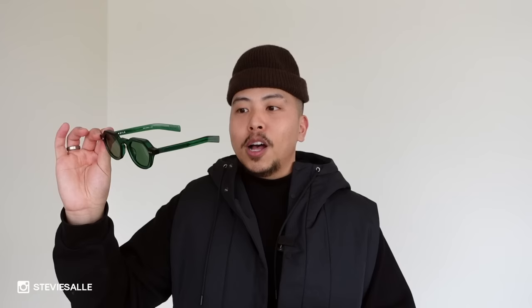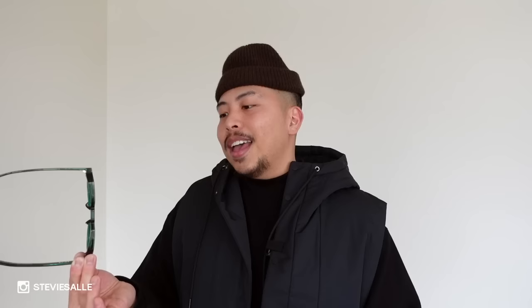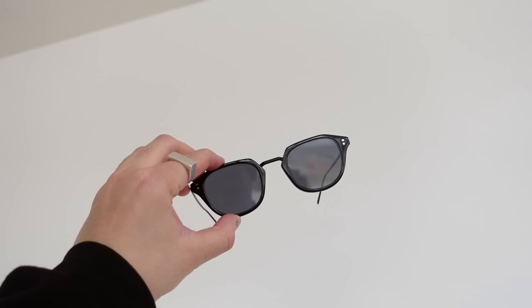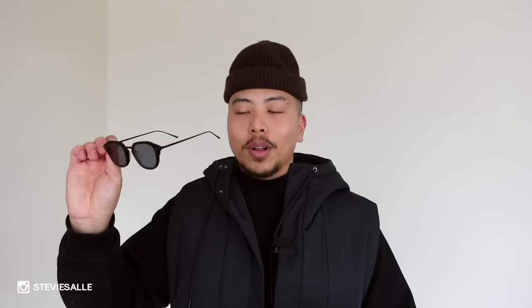The Akila LA frames come in so many different color styles, variations, and lens variations. I really like the acetate they use — it's so nice and heavy while still being lightweight on the face, and I love the color combos. This next one is called the Theory in black acetate with black lens. It's a little different because it has a thinner, almost metal-esque earpiece. The frame itself is acetate but the overall mechanism has a really nice metal feeling, which I really like.